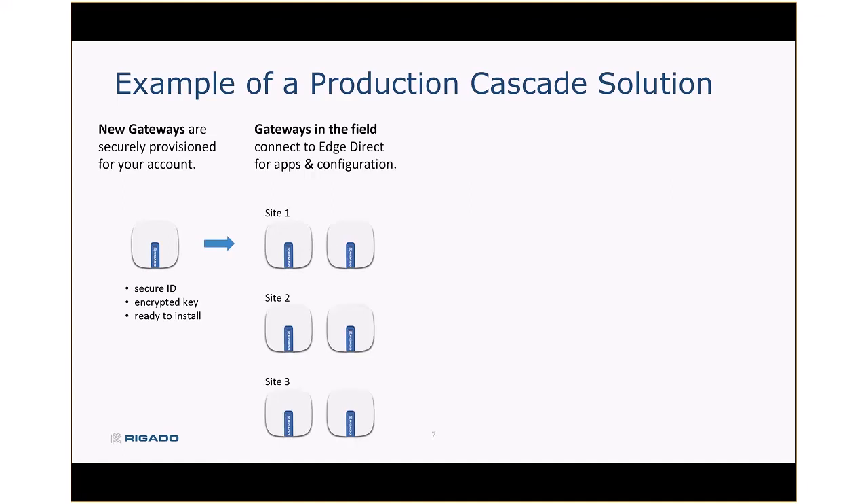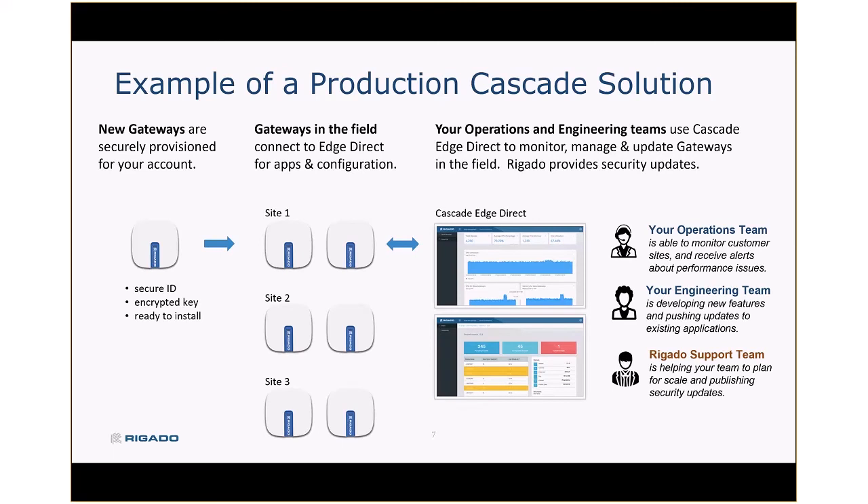To give you an example of how a production Cascade solution works: for customers who have deployed Cascade, we create gateways that have their secure ID and encrypted key baked in, so they are ready to install. Those are typically shipped directly to the point of installation, and once they plug in, they get all their configuration and gateway-specific application information from EdgeDirect, our back-end system, so that the gateway can be securely provisioned and put to work in its new location. Those EdgeDirect tools form a management console that our customer operations and engineering teams use to monitor and keep gateways updated, and our support team uses that same interface to help customers with their scaling needs.